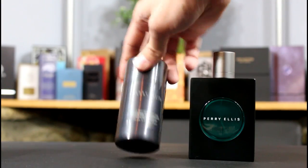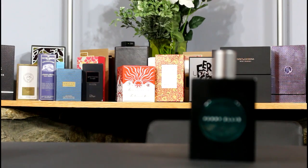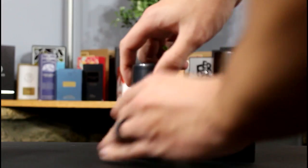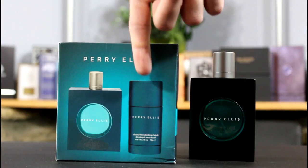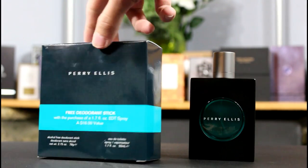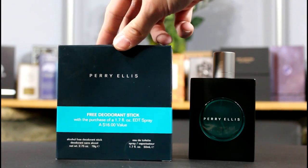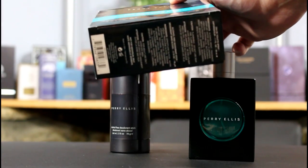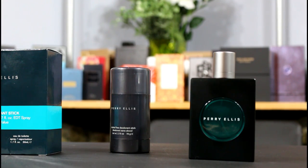This little deodorant stick came with for free. You just screw off the top — deodorant stick. It smells pretty nice, it's usable. And this is the box that this came in. You'll see they're advertising that deodorant stick. It just says free deodorant stick with the purchase of a 1.7 fluid ounce eau de toilette spray — $16 value. Good value at Ross. Perry Ellis on the top, and on the bottom the usual information, ingredients, and batch code. Overall, the bottle is pretty nice.